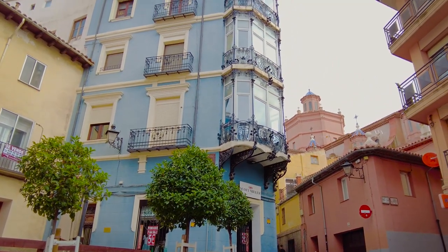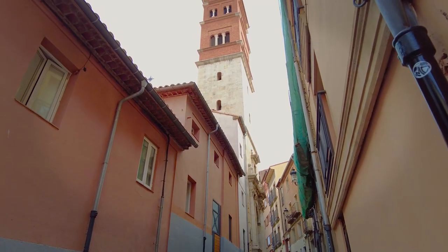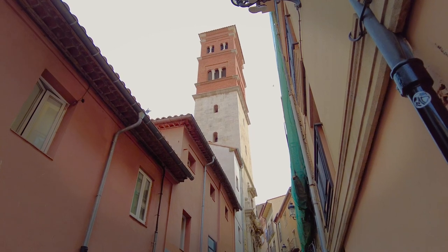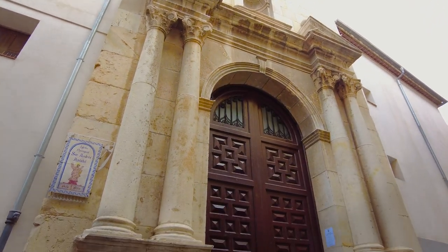Another plaza, another Art Nouveau masterpiece — Casa Bayo. And another church tower, belonging to Iglesia de San Andrés Apóstol. This time not Mudéjar, but still massive. The foundations of Teruel must be solid.